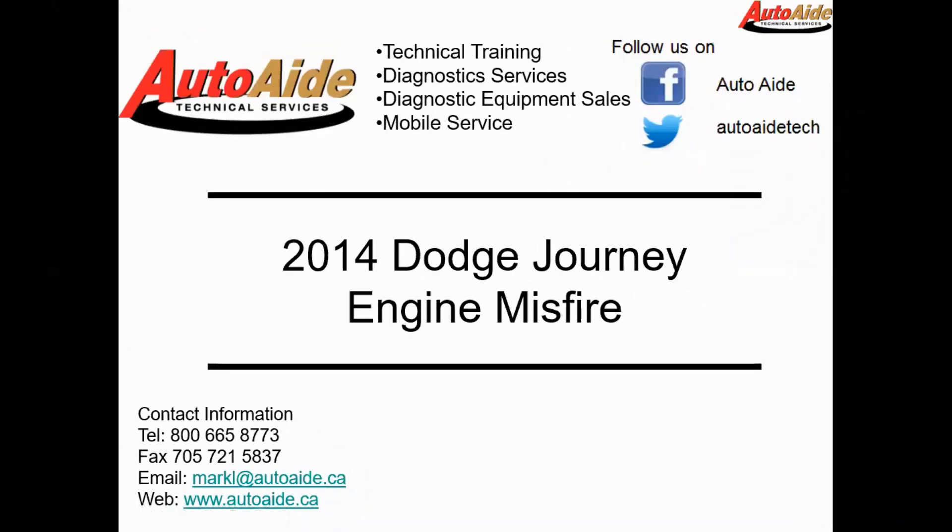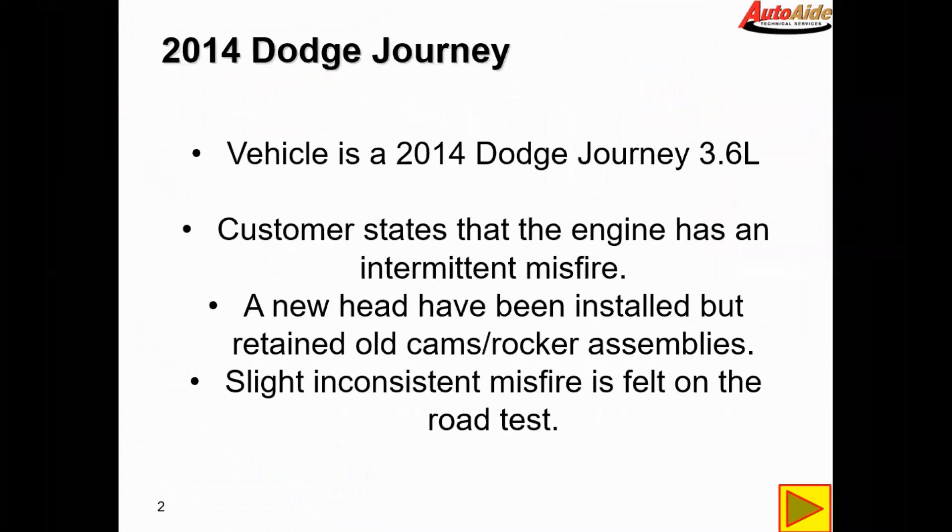The vehicle is a 2014 Dodge Journey with an engine misfire, equipped with the 3.6L V6. The customer states the engine has an intermittent misfire. The shop called us in to look at this vehicle and has installed a new head but retained the old cams and rocker assemblies. They describe it as an inconsistent misfire while driving down the road.